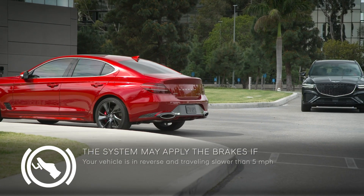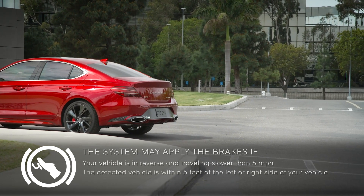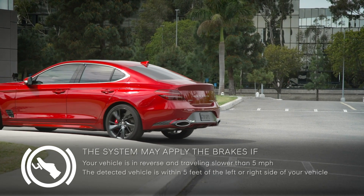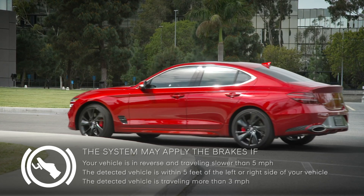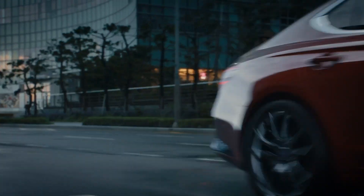The system may apply the brakes if your vehicle is in reverse and traveling slower than 5 miles per hour, the detected vehicle is within 5 feet of the left or right side of your vehicle, or the detected vehicle is traveling more than 3 miles per hour. The speed and distance may vary under certain conditions.